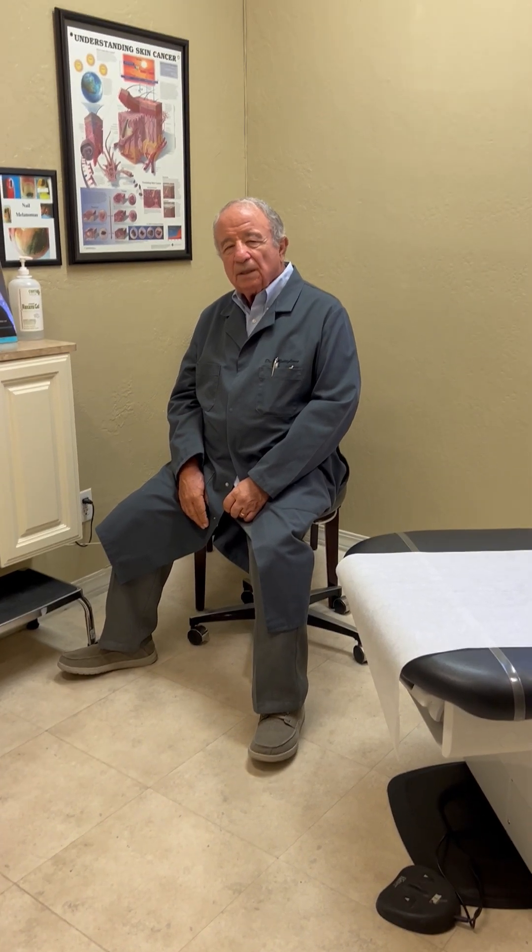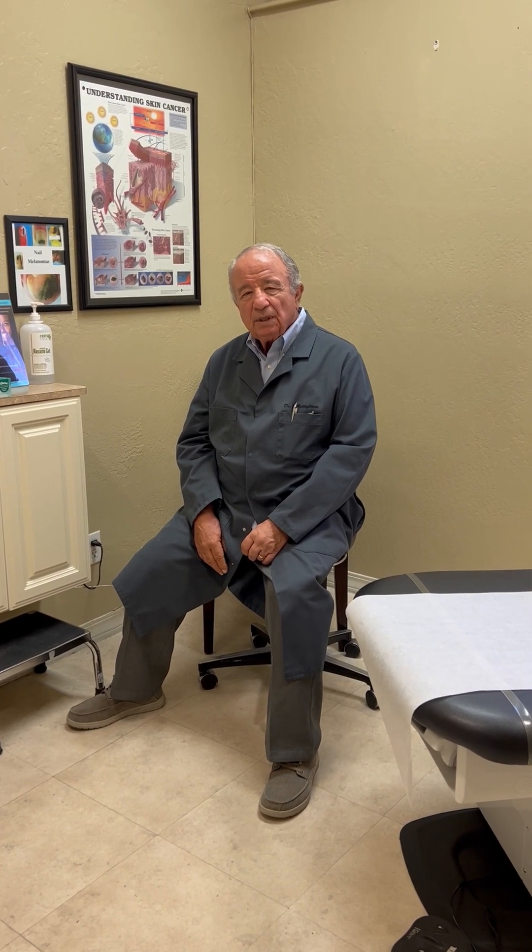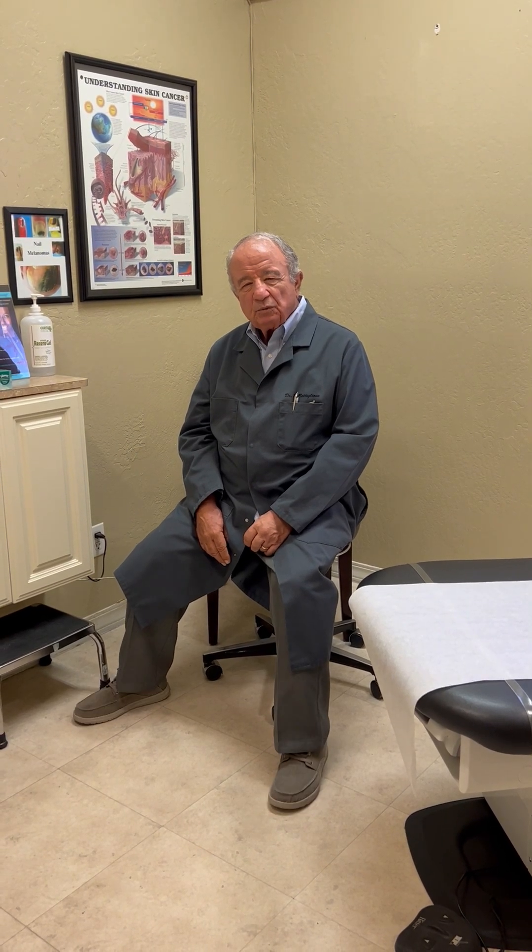I'm Dr. Baleone here to talk to you again. Today I want to talk about something interesting called Chondrodermatitis Nodularis Helicis. What that is is a red bump on your ear — it's very, very painful when you sleep and when you touch it. That's how most people feel it: it comes as you sleep on your ear.